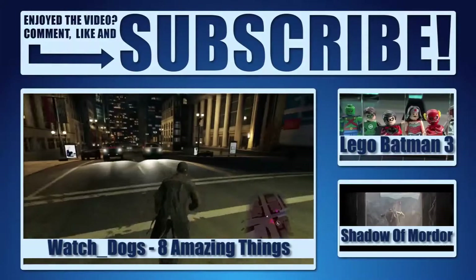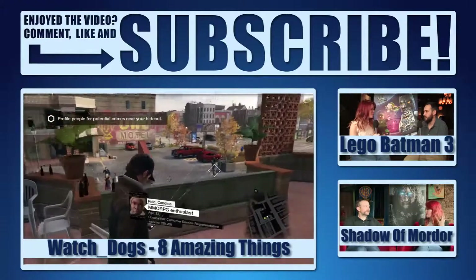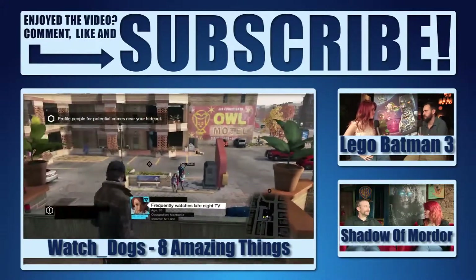For more videos on Destiny, don't forget to check out the rest of the channel and hit subscribe to make sure you stay bang up to date with everything from the world of PlayStation.